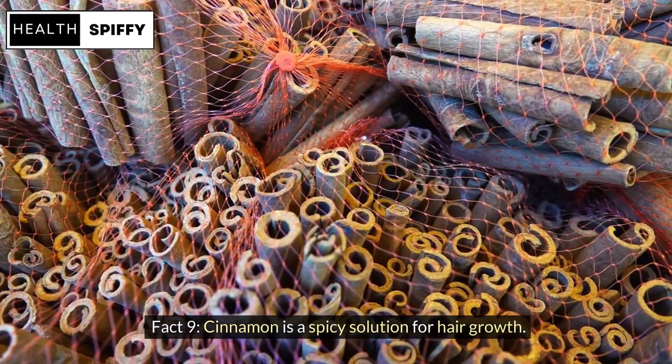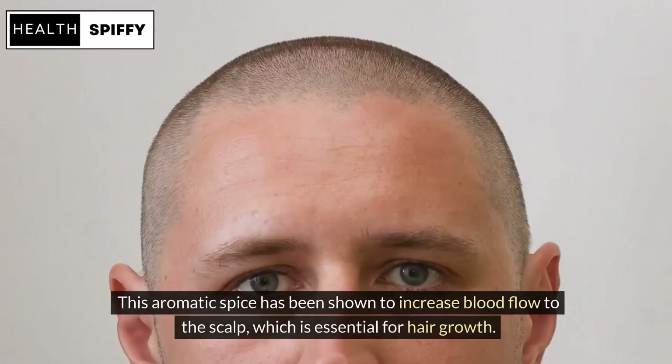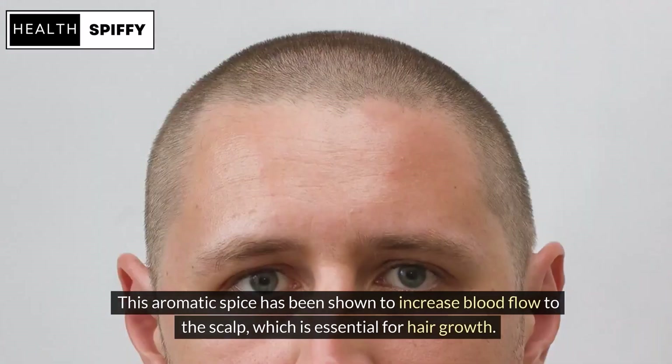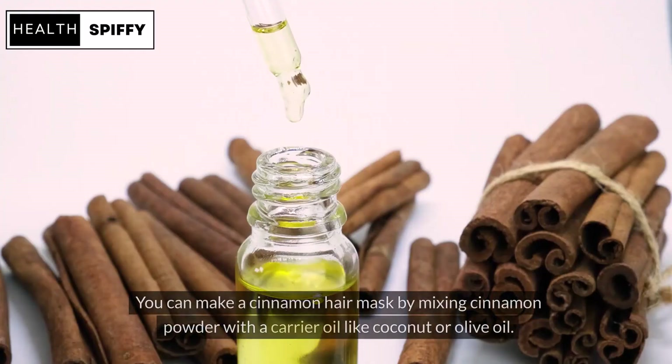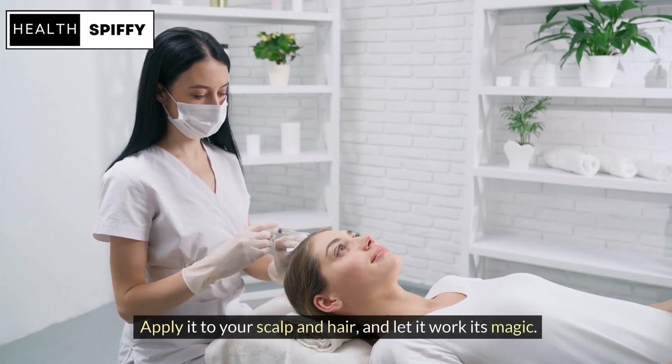Fact 9: Cinnamon is a spicy solution for hair growth. This aromatic spice has been shown to increase blood flow to the scalp, which is essential for hair growth. You can make a cinnamon hair mask by mixing cinnamon powder with a carrier oil like coconut or olive oil. Apply it to your scalp and hair, and let it work its magic.